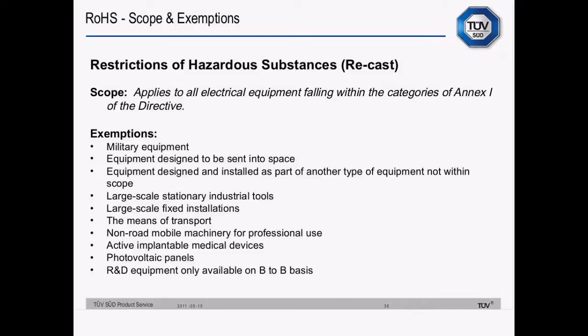Next we'll look at RoHS — Restriction of Hazardous Substances — the Recast Directive. The scope says that it applies to all electrical equipment falling within categories of Annex 1 of the Directive, the last of which is 'other electrical and electronic equipment'. That catch-all category is coming into effect in 2019 — at that point the RoHS Directive becomes all-inclusive. Apart from these exemptions: military equipment, equipment designed to be sent into space, and equipment designed to be installed as part of another kind of equipment that is not within the scope — so if your equipment is designed to be built into something outside the scope, you needn't worry about the RoHS directive.